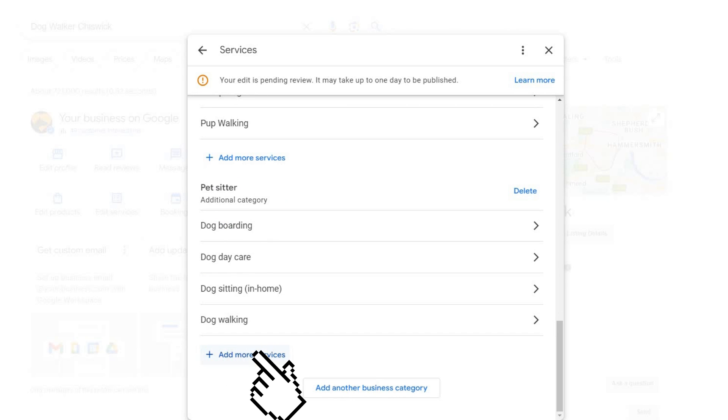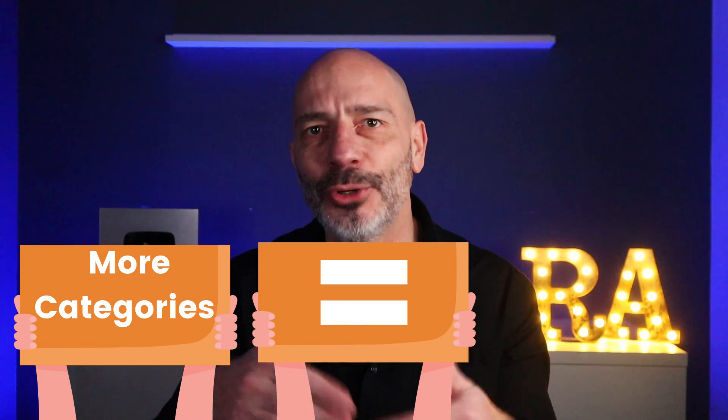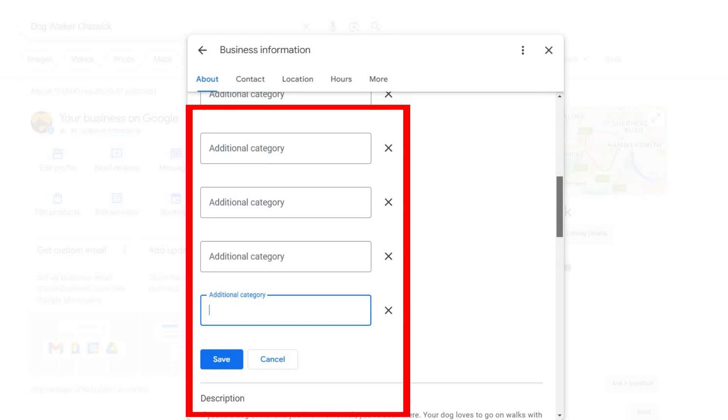Adding predefined services helps your listing get found when people search for them on Google Maps. Google will prompt you to add relevant services — do it and save your changes. Don't add services you don't provide, as it is pointless. Repeat this process for each category on your profile if you have more than one. Here's the kicker: since the predefined services you can add are based on your business categories, if you add more categories, you'll have access to more predefined services. Google lets you add up to 10 categories to your listing, so why not make the most of it.